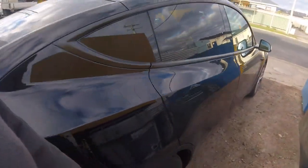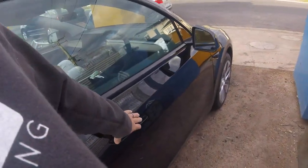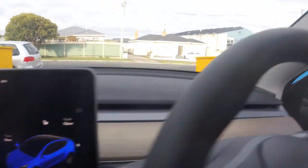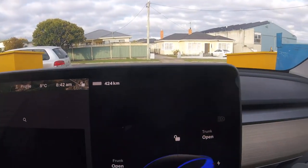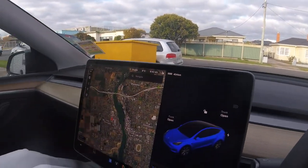We're at 98% state of charge, sitting here with the heater on, ready to go. Let's go for a drive. The effective range on 98% should be about 420 kilometres.